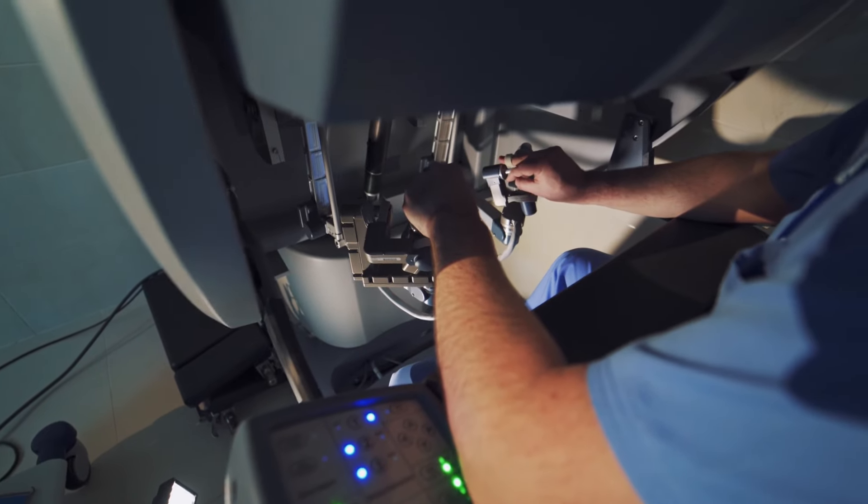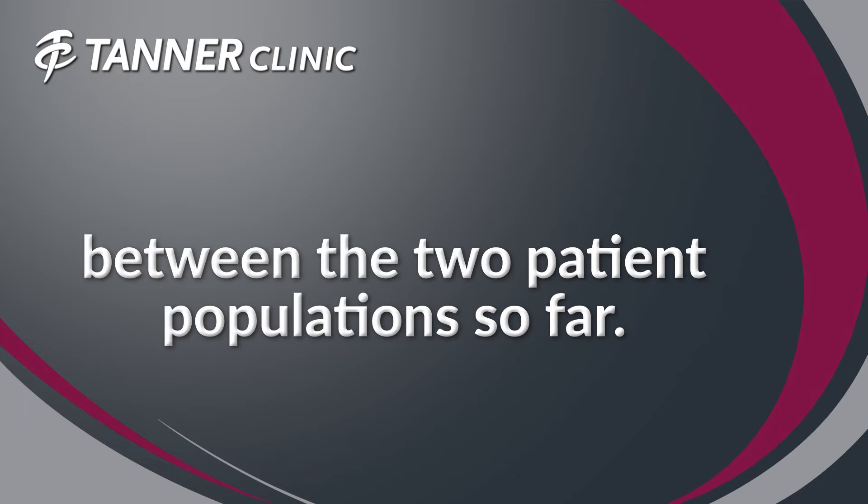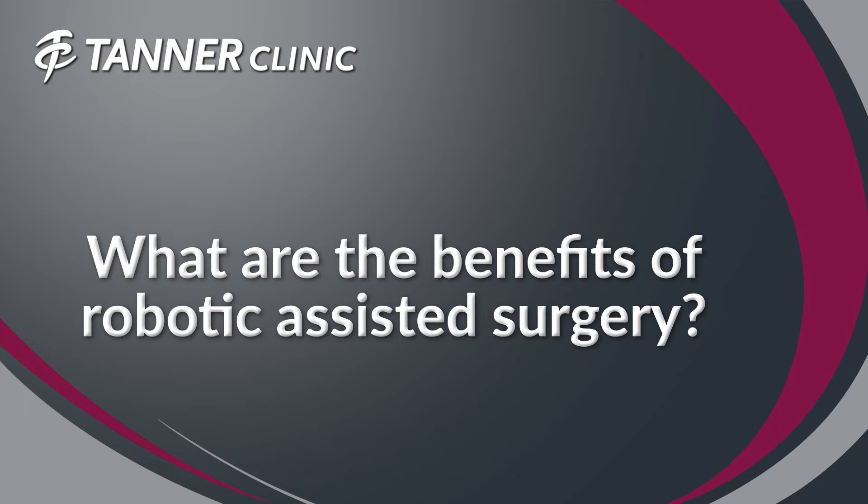Fortunately, I have extensive training both in robotics and in non-robotic surgery, and I feel comfortable providing either one for my patients. I haven't seen a very dramatic difference between the two patient populations so far.